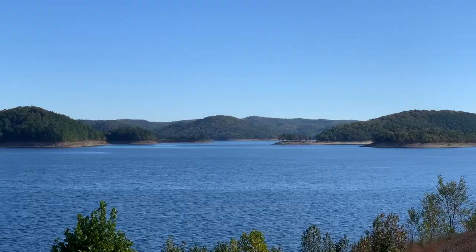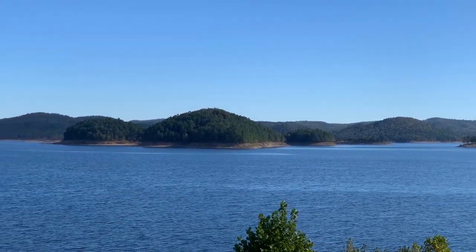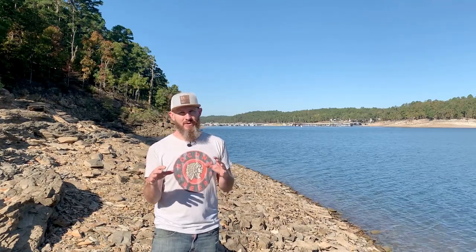It looks just like this, as you can see — pine trees, hills, islands, all kinds of places to explore. This lake was built in the 1960s, not only for water supply, but also for hydroelectric. There's a hydroelectric plant on the dam, and it kind of goes into and interacts with the state park.